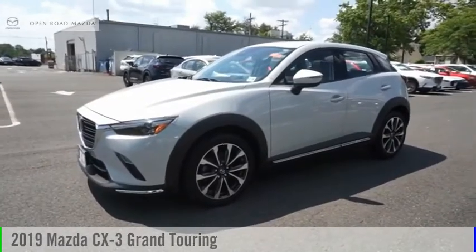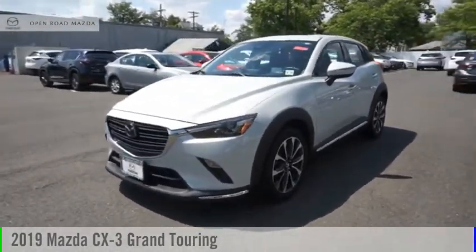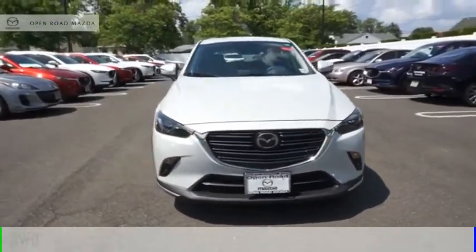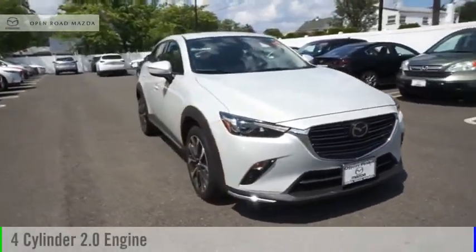Make a great choice today with the 2019 CX-3. This vehicle is powered by an all-wheel drive, four-cylinder, 2.0 liter engine.